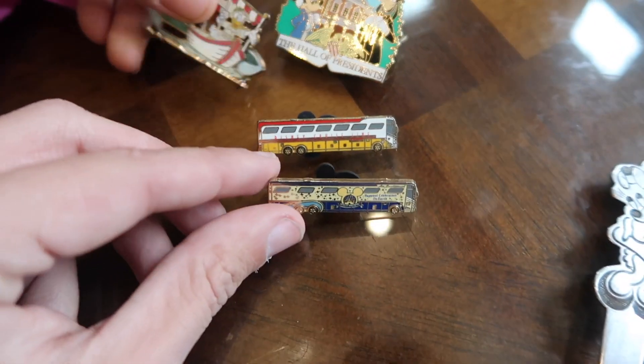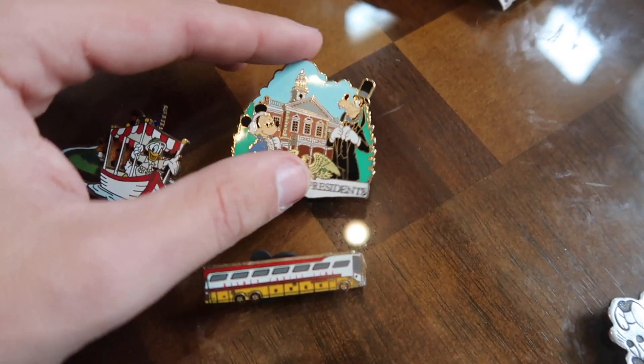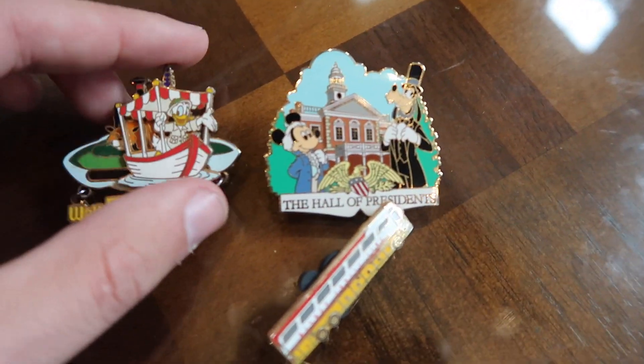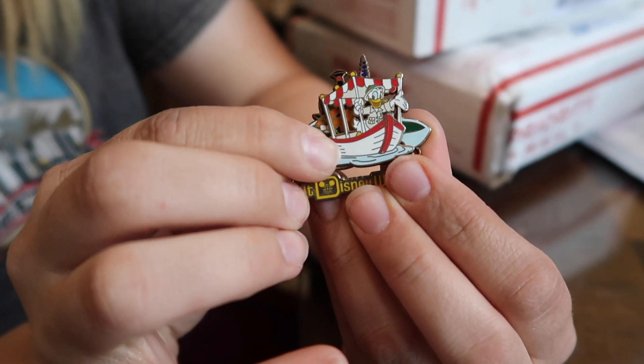Check these out — these ones are always really popular: the Disney buses. Because they're a little bit older, they're hard to find. We got Hall of Presidents with Mickey and Goofy on there, and a Donald Duck on Jungle Cruise, and it's just a little slider pin.